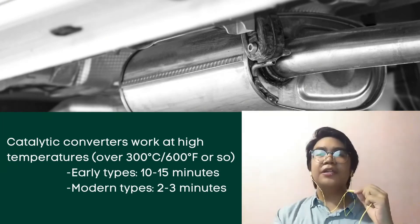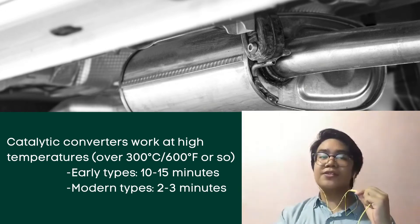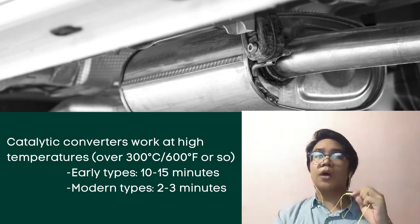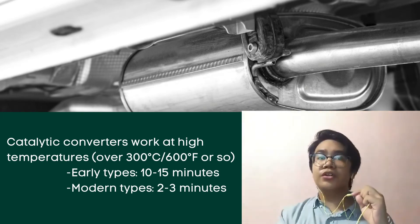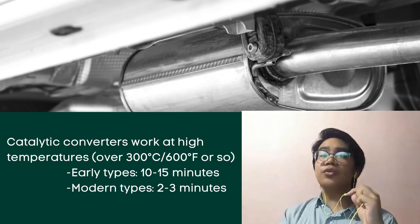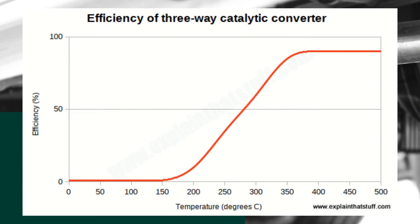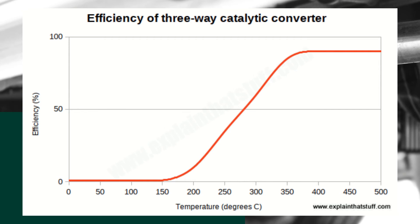One issue with catalytic converters is that they only really work at high temperatures — over 200 degrees Celsius or about 600 degrees Fahrenheit — when the engine has had a chance to warm up. Early types typically took about 10 to 15 minutes to warm up, so they were completely ineffective for the first few kilometers of a journey. Modern converters warm up in only 2 to 3 minutes, though significant emissions can still occur during this time. This chart shows the efficiency of a typical device at converting carbon monoxide at a range of different temperatures. Nitrogen oxides are converted with slightly higher efficiency and hydrocarbons with slightly less. The efficiency of a three-way catalytic converter increases at around 150 to 200 degrees Celsius, while it reaches peak performance at around 350 degrees Celsius onwards.